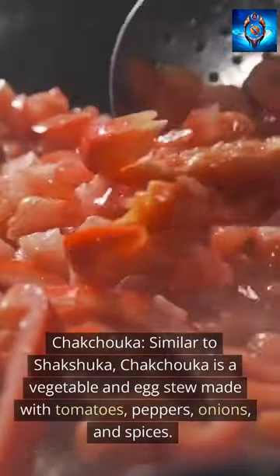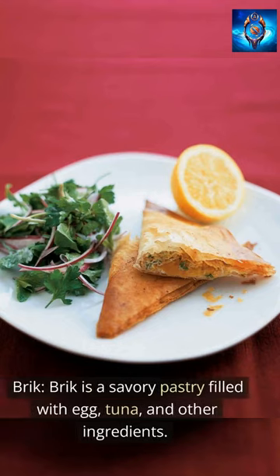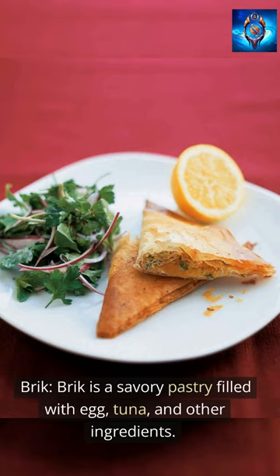Shakshuka — similar to shakshuka — is a vegetable and egg stew made with tomatoes, peppers, onions, and spices. Brick is a savory pastry filled with egg, tuna, and other ingredients.